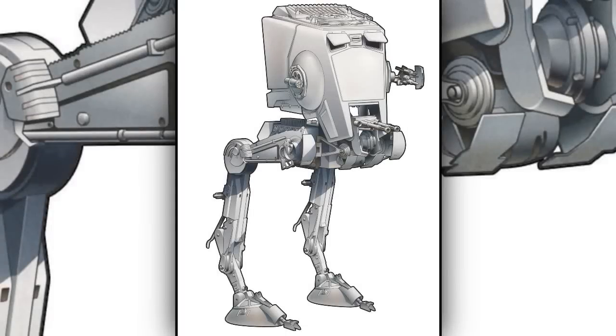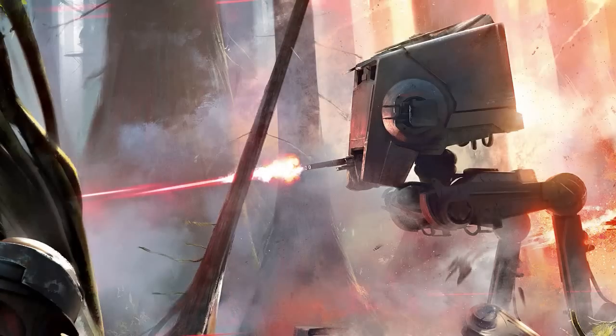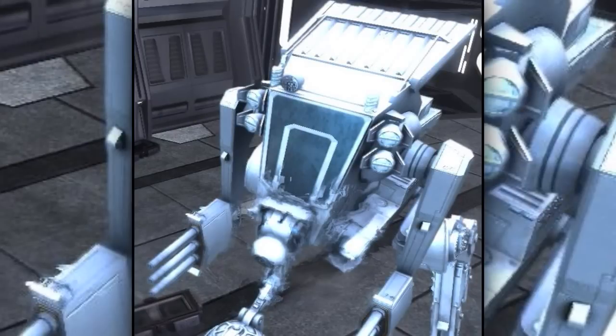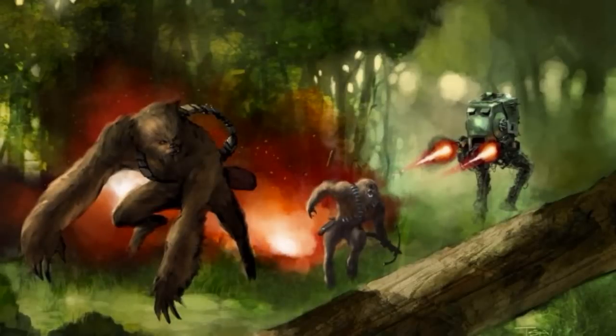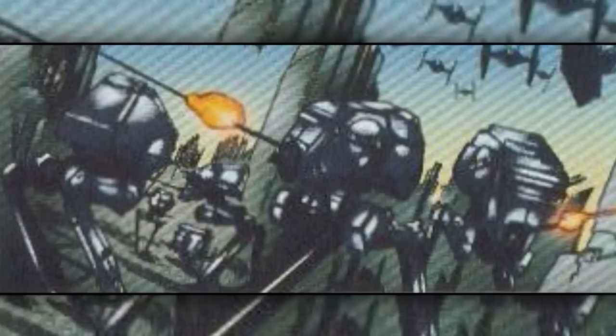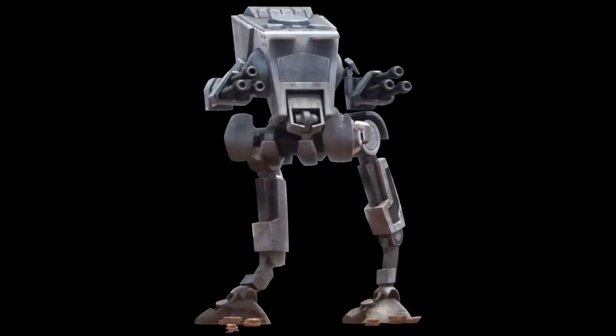Twelfth are the all-terrain scout transports, also known as the AT-STs. Despite being lightly armored, they were heavily armed and were capable of dealing tons of damage towards enemy infantry and fortifications. There were many variations, like the all-terrain construction transports modified for construction purposes, the all-terrain Kashyyyk transports equipped with additional weaponry and large net guns, the all-terrain scout transport assault walkers which were shorter but more powerful than the standard scout walkers, and the veteran all-terrain scout transports equipped with more armor and massive blaster cannons.